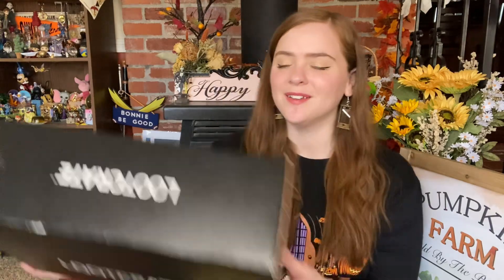Hello and welcome! My name is Bonnie and today I'm going to be opening up the August 2021 Loot Crate. The theme for this box is Defend and Protect.